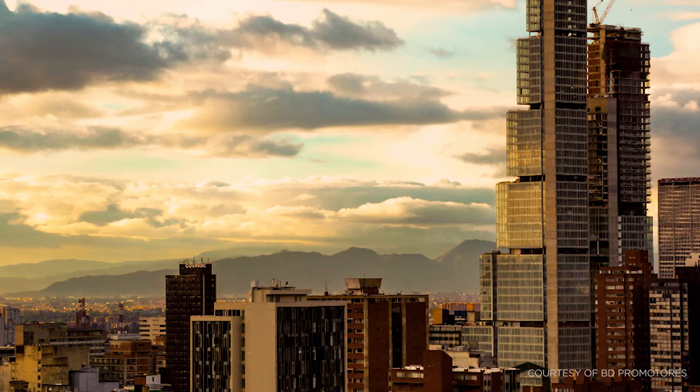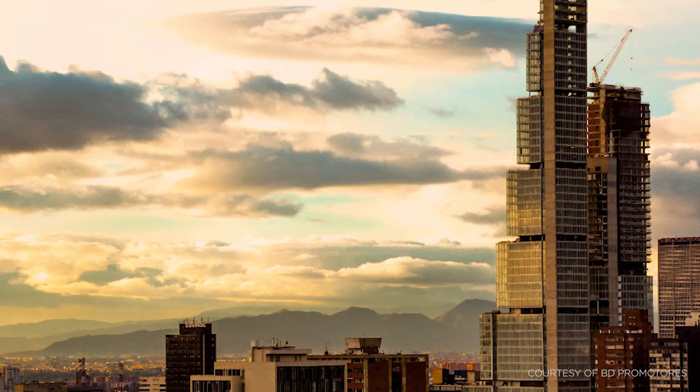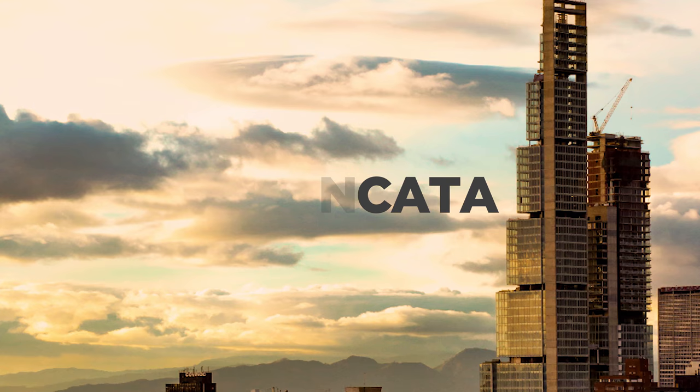The US$240 million BD Bacata in Bogotá has recently become Colombia's tallest building. But this skyscraper is unlike any other — it was funded by thousands of ordinary Colombians.